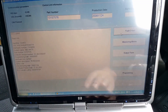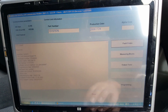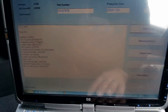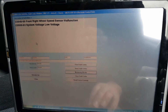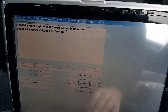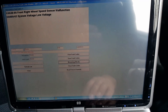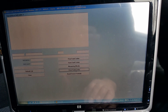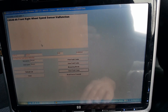I'm on the ABS system already — it's fitted with the ABS MK70. Let's look at the fault codes. There are two fault codes: front right wheel speed sensor malfunction, and system voltage low. The first thing I'm going to do is try to clear these faults. Only one fault comes back — the voltage one.